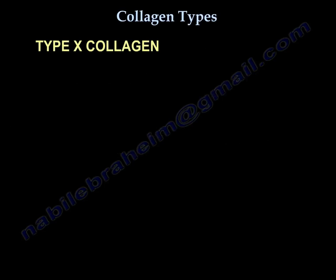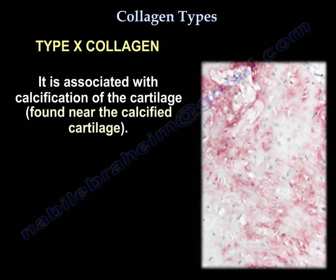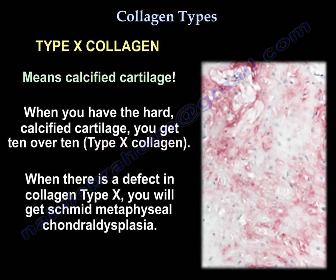Type 10 collagen is produced by the hypertrophic chondrocytes during endochondral ossification, such as in fracture callus, in the growth plate, or in heterotopic ossification. Type 10 collagen is associated with calcification of the cartilage, found near the calcified cartilage. Type 10 means calcified cartilage — when you have the hard calcified cartilage, you get 10 over 10, so it is a fine collagen.